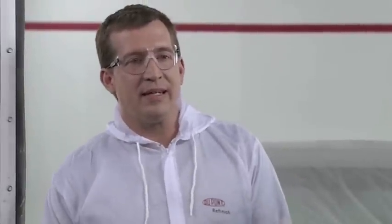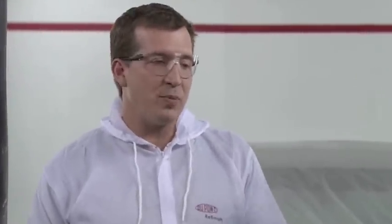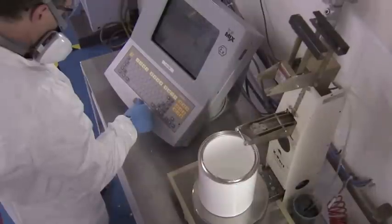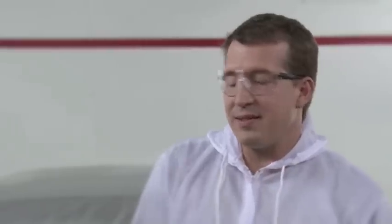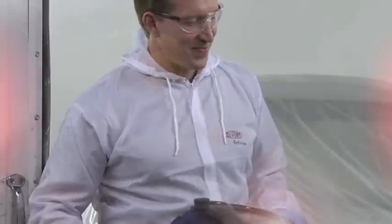Chromax Pro is great. And DuPont refinish training showed me how to get the most out of it. Now I match colors faster. Chromax Pro is easy to mix. It's just plain easy to use. I get a great finish in less time.